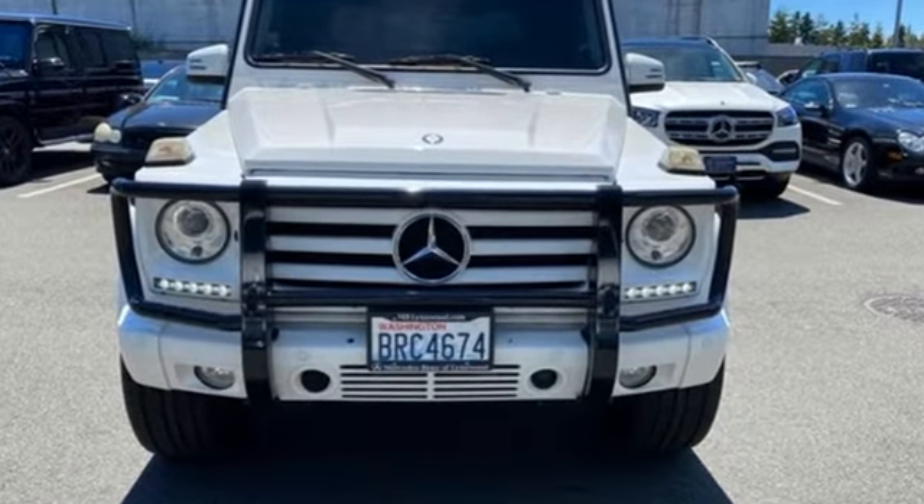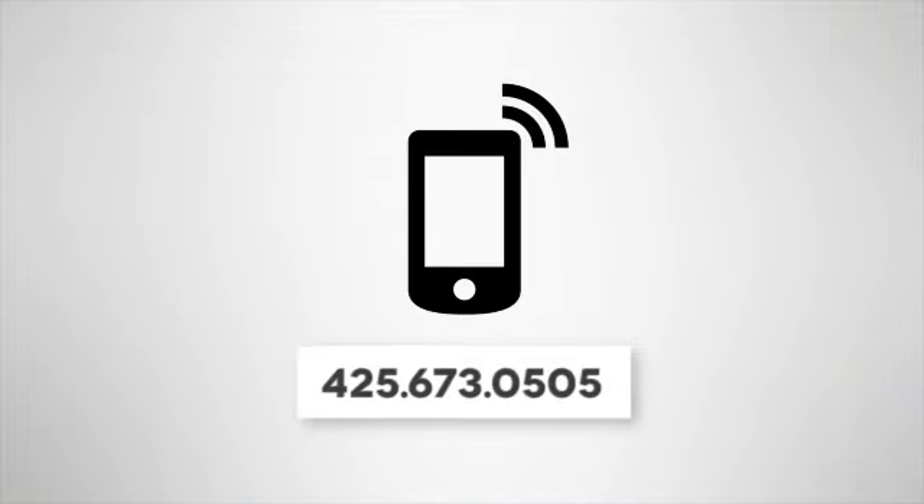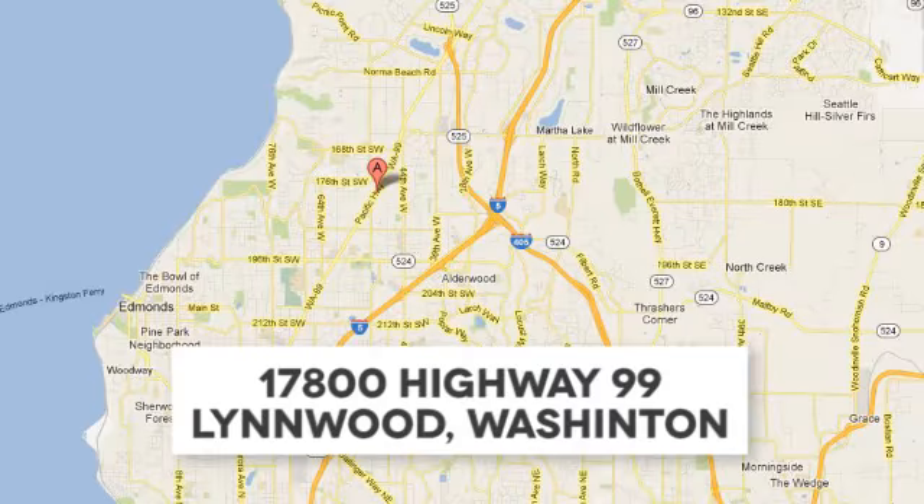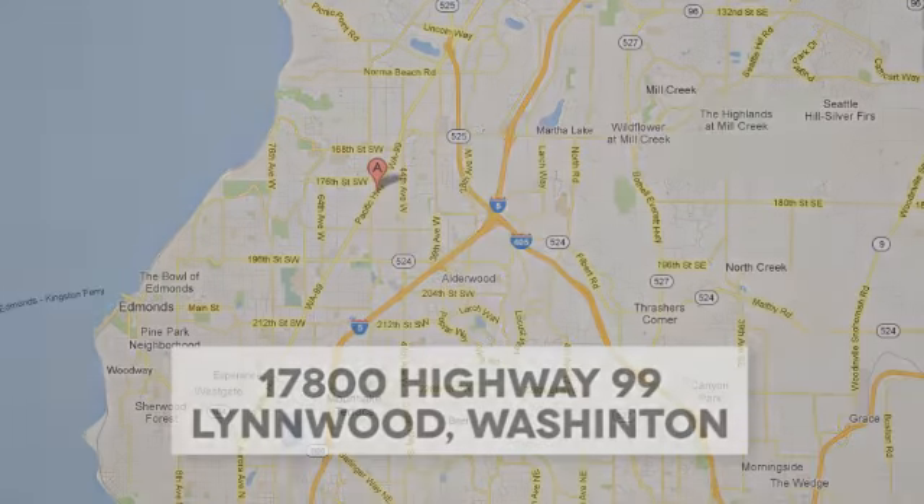See what it can do when you take it for a test drive. Call us at 425-673-0505, online at mblinwood.com, or stop in and visit at 17800 Highway 99.